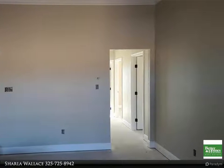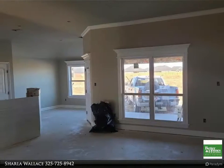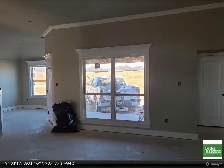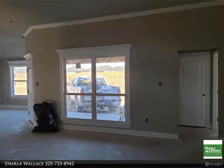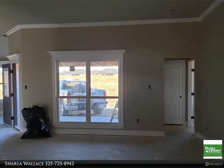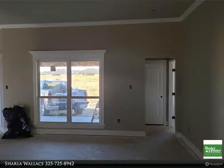six by six picture window. Soft padded carpet is in all four bedrooms. Gourmet kitchen features granite countertops with breakfast bar and custom cabinets. Primary suite features a garden tub, double sinks, separate shower, and two walk-in closets.